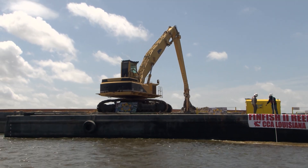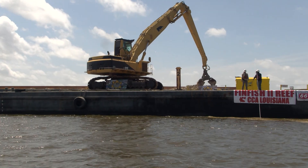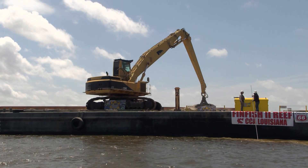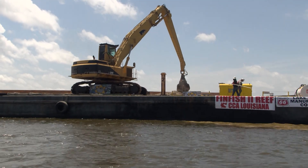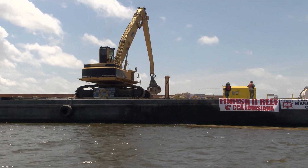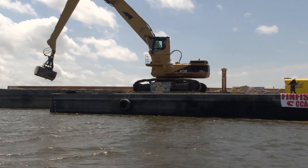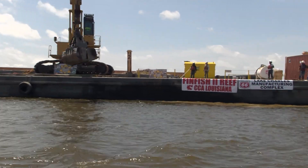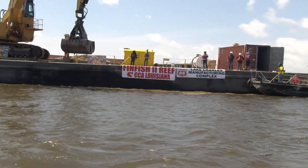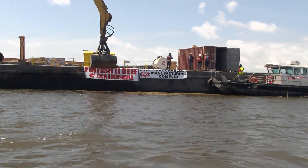We're out here at beautiful Calcasieu Point marina right off the shorelines of Big Lake, about to build phase two of the finfish reef. We'll be out there today dropping a couple thousand tons of recycled concrete that'll become great fish habitat for years to come. It's at a location in the middle of Lake Calcasieu that we call the finfish reef — an enhancement of the existing reef where we're adding more crushed concrete material to create that hard bottom habitat that starts our marine ecosystems.